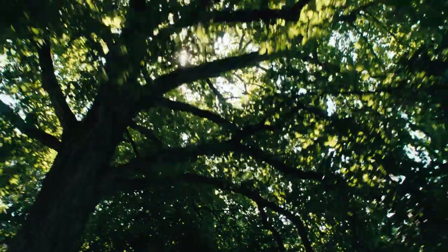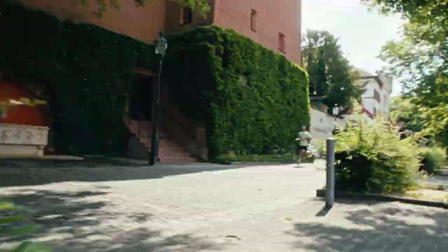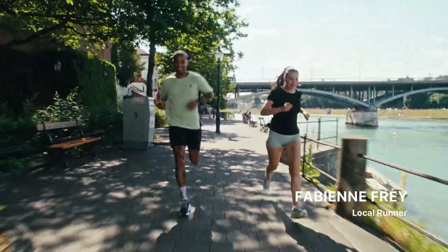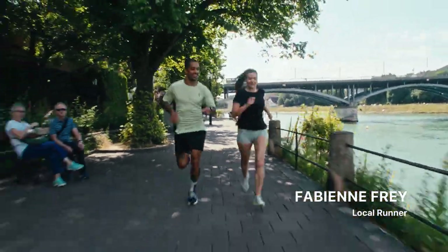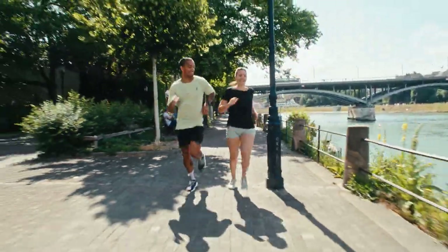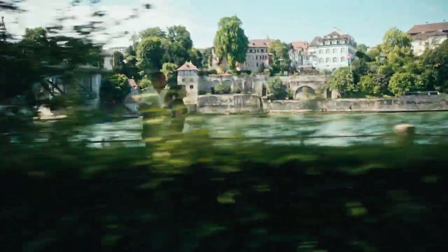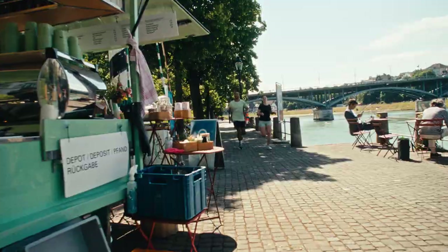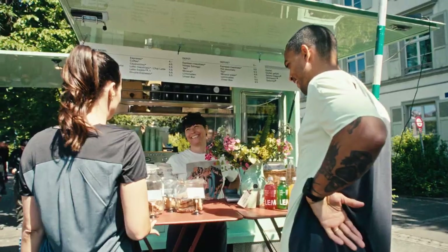To navigate through these cobblestone alleys, I'll meet up with Fabienne, who is much more familiar with the city than me. As a true Basel local, she really knows all the good spots. She asks if I trust her — of course I do — so we follow her lead through the city.